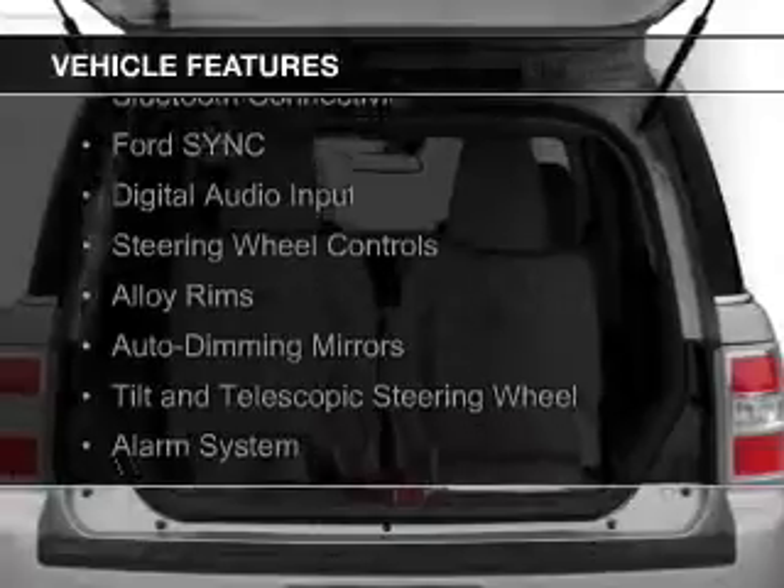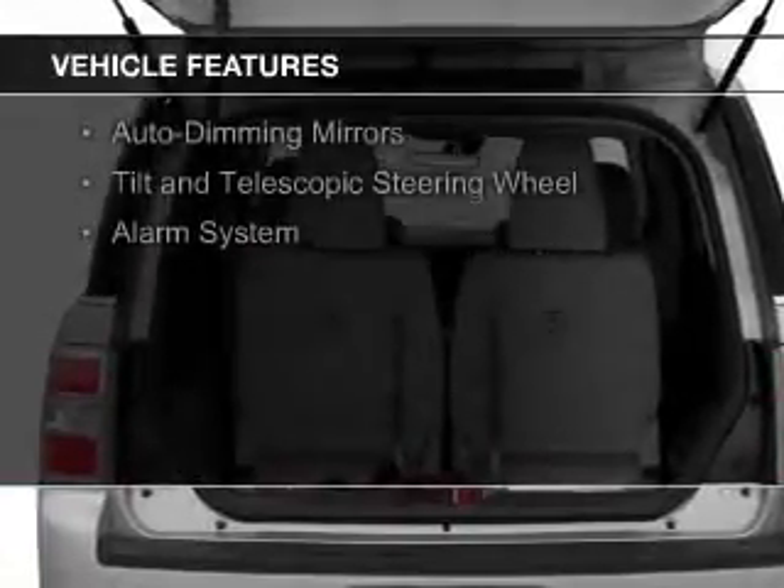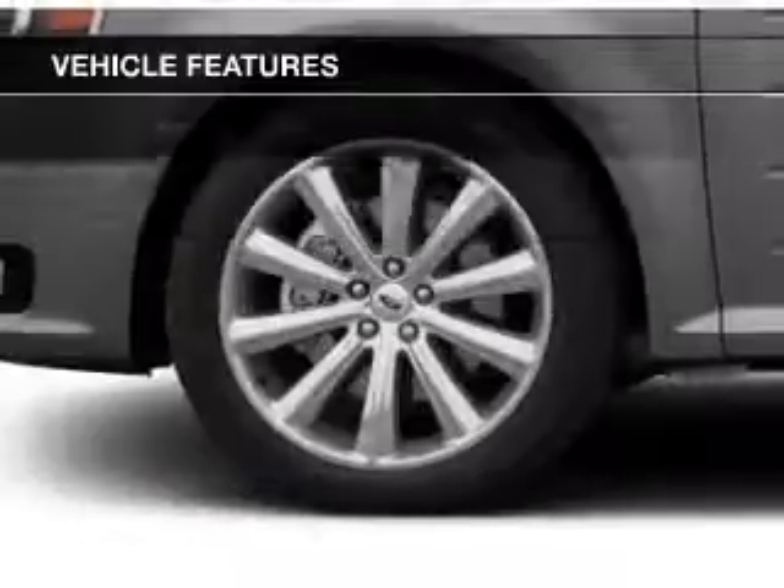electric trunk, Bluetooth connectivity, Ford Sync, voice activation, and digital audio input.